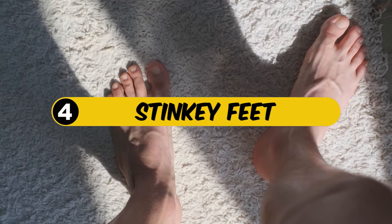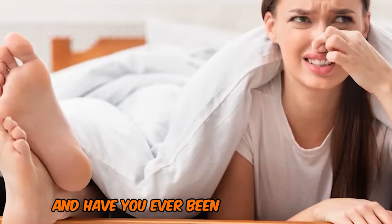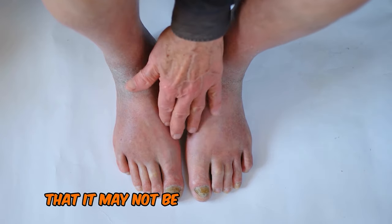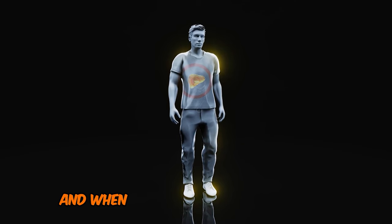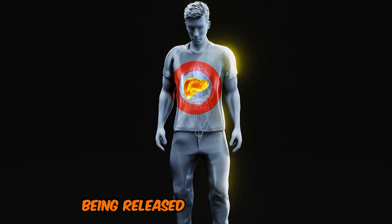4. Stinky Feet. Let's talk about bad odor, because we don't like stinky feet. Have you ever been around someone and thought their feet are really nasty and they must not have very good hygiene? Well, it turns out that it may not be about poor hygiene at all. The liver plays a crucial role in filtering out toxins from the body, and when it becomes overwhelmed or diseased, it can result in certain odors being released through the skin.